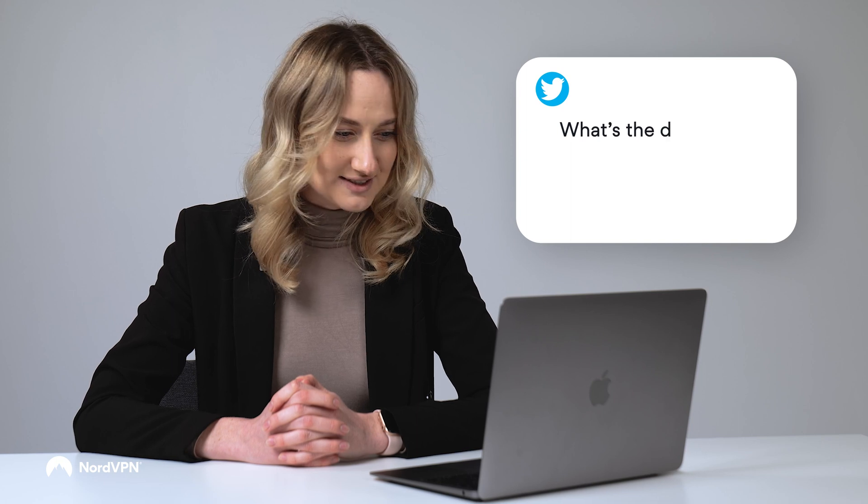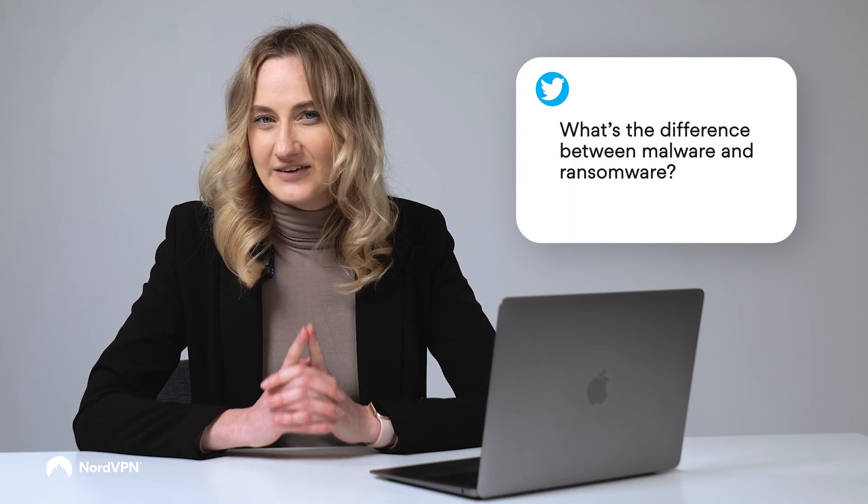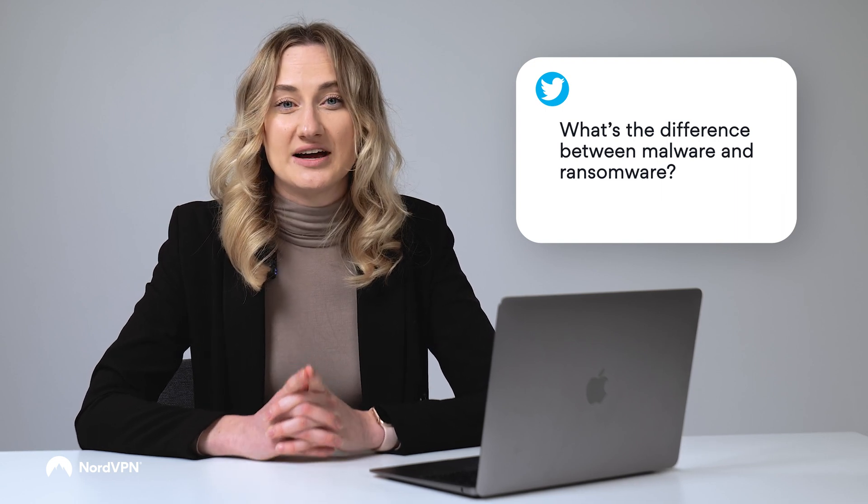Question number five: what's the difference between malware and ransomware? These are two of the most common terms that appear whenever another cyber attack has hit the news. Malware is the catch-all term for software that was created to disrupt and/or gain unauthorized access to a computer. One of the most common examples of malware is spyware — software implanted on a device specifically to gather data under the victim's nose. Ransomware is another incredibly common form of malware. Once a hacker has infected your computer with ransomware, they can encrypt your files and demand payment from the victim to get access to them again. The criminal is literally holding your computer for ransom.